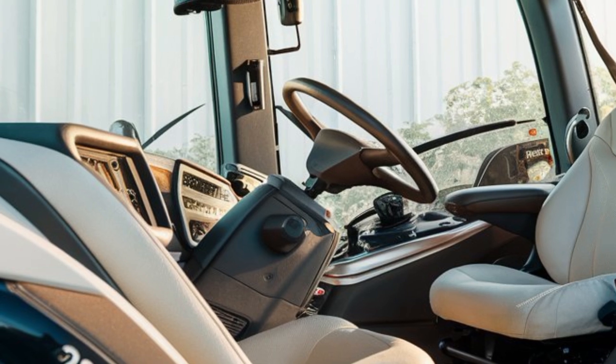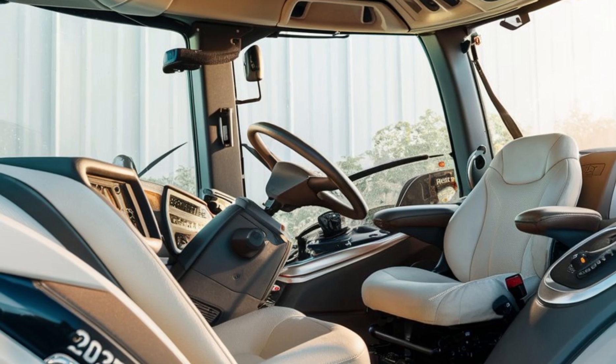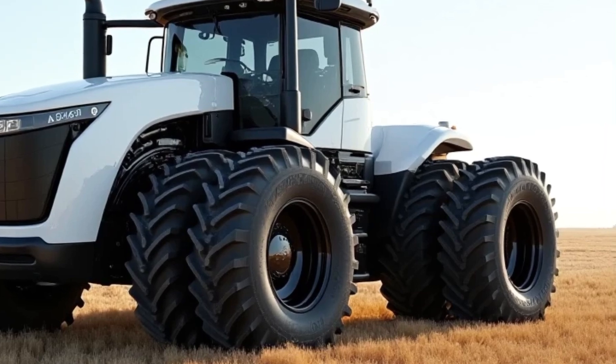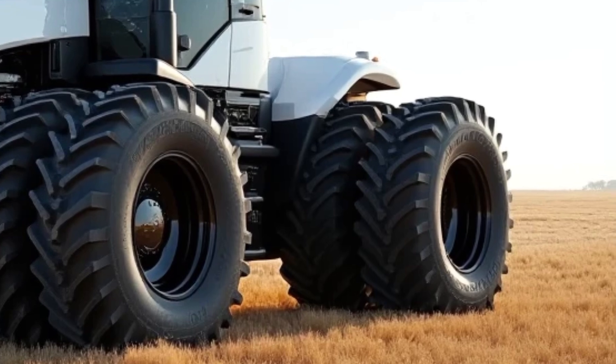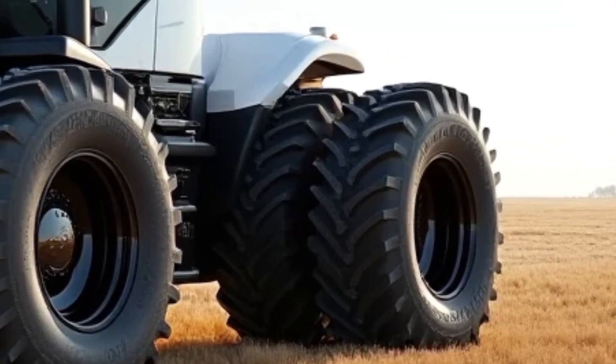GPS-guided automation helps with precision farming, while real-time telemetry ensures that every aspect of performance is monitored. The new Big Bud also features an air-suspended seat, climate control, and even a premium sound system. If you're spending long hours in the field, this is the way to do it.